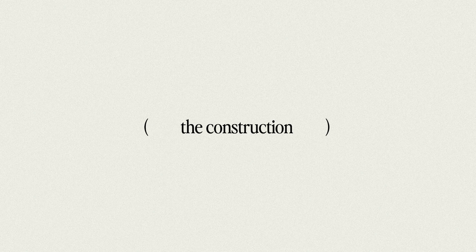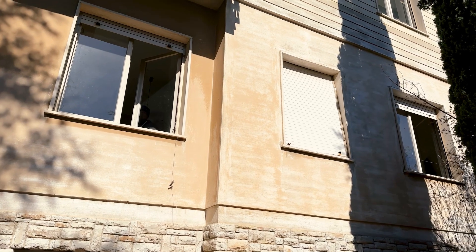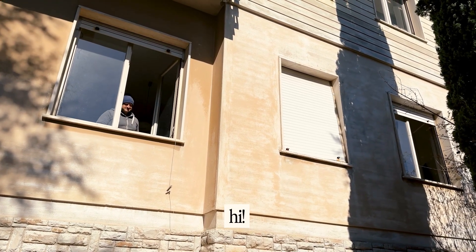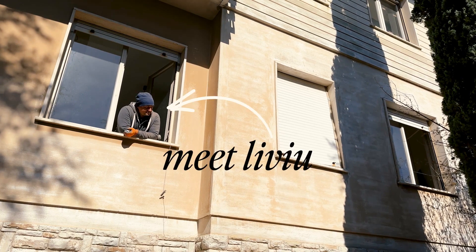We had a nice treat waiting for us when we returned from our IKEA trip. Meet Livio — he's one of the constructors working on the house.